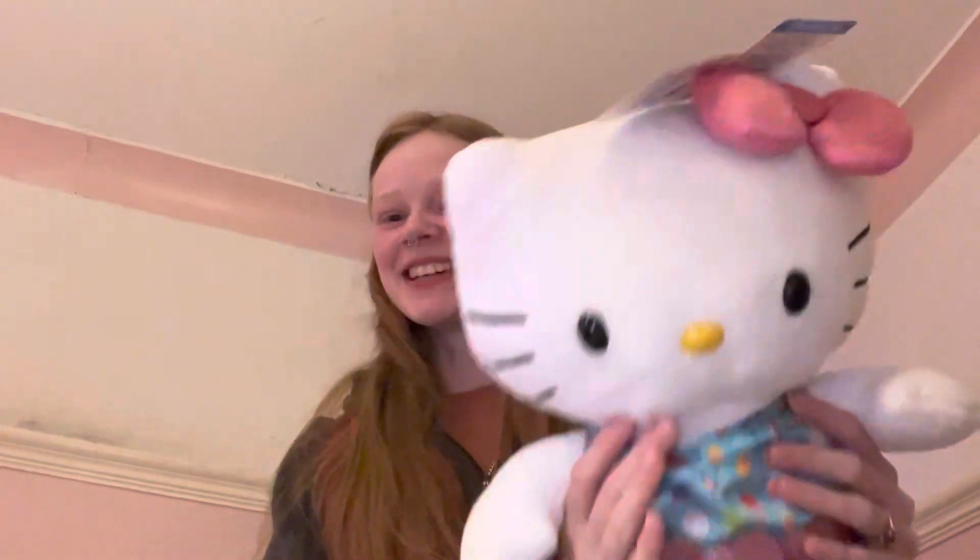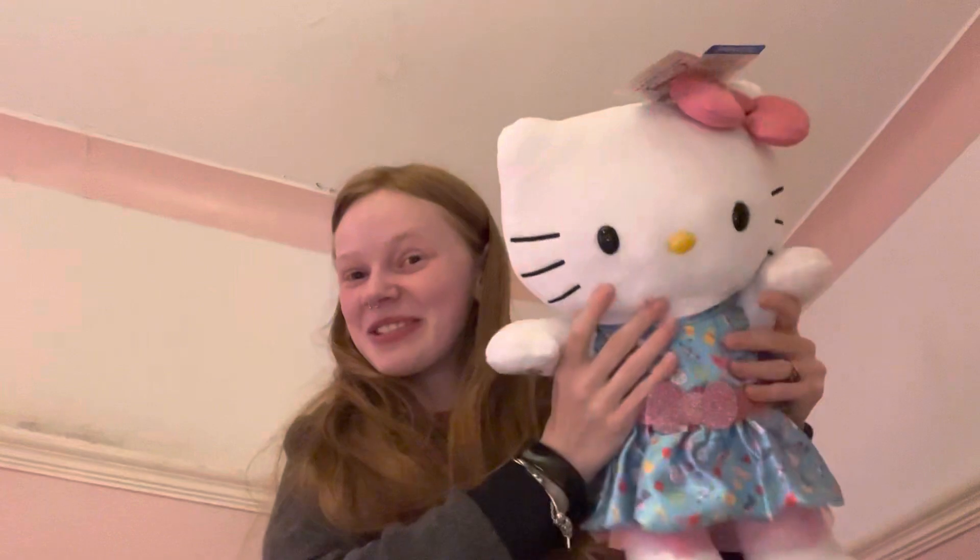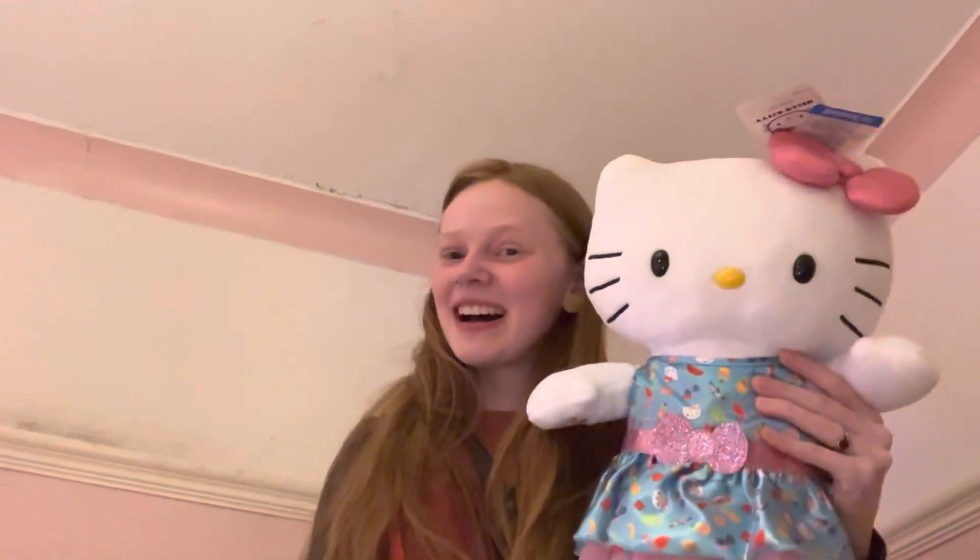She is so cute, I love her so much. I'm definitely going to get her little swimsuit and popsicle in the future. I was just worried that she'd sell out really quick, so I got her right away before the accessories were available. I'm so happy with this and I hope you guys enjoyed my unboxing — she is adorable. Thank you for watching, guys, bye!